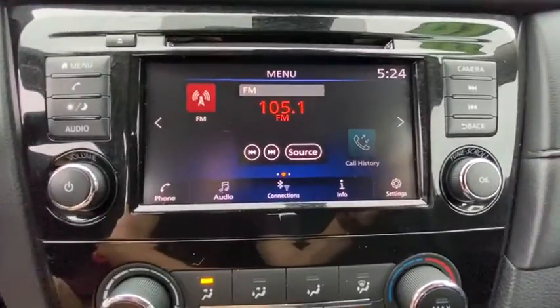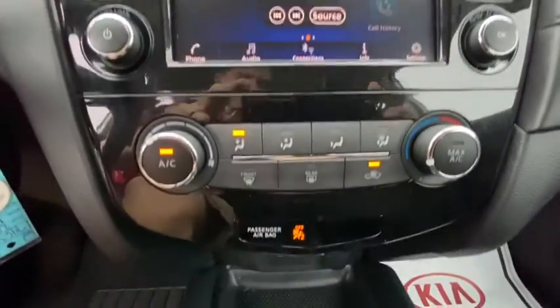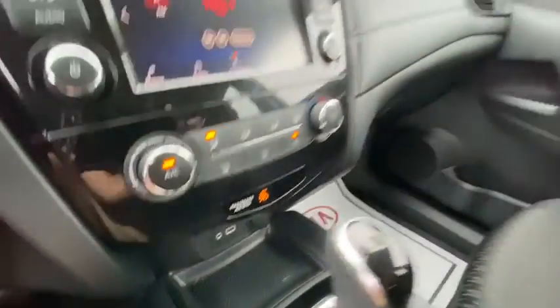Adjustable steering wheel, four-wheel disc brakes, cruise control, AM-FM stereo radio, rear defrost, power door locks, trip computer, CD player, MP3 player.